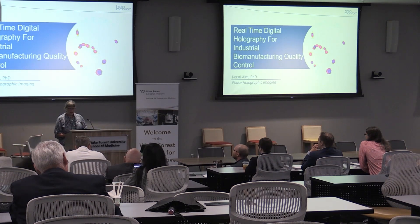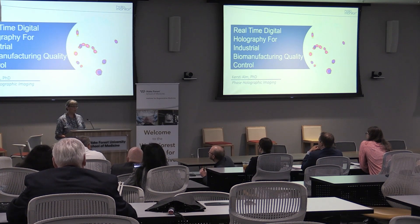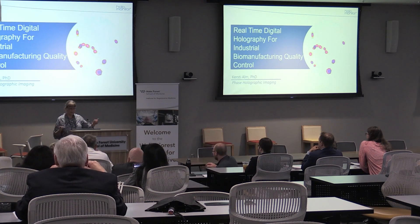So I'm going to talk about real-time digital holography for industrial biomanufacturing quality control. I think that's the longest title yet.